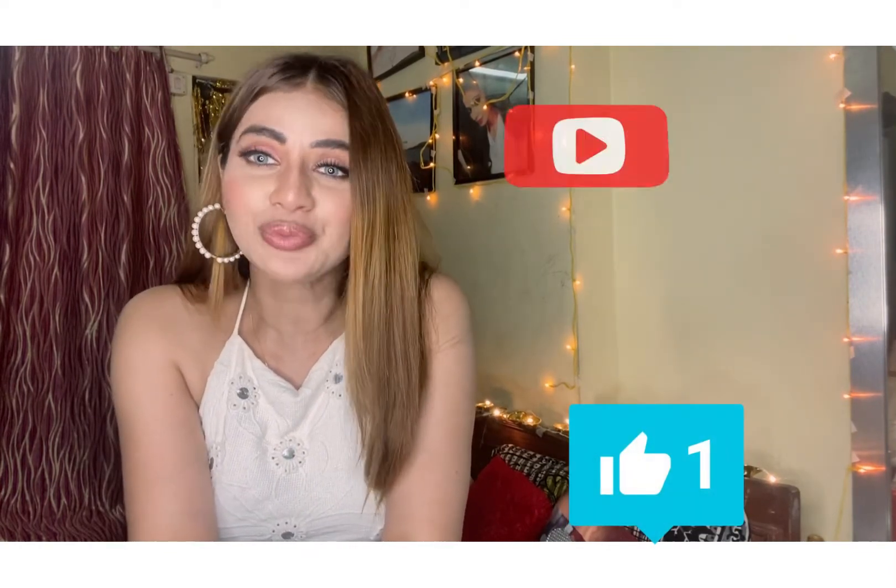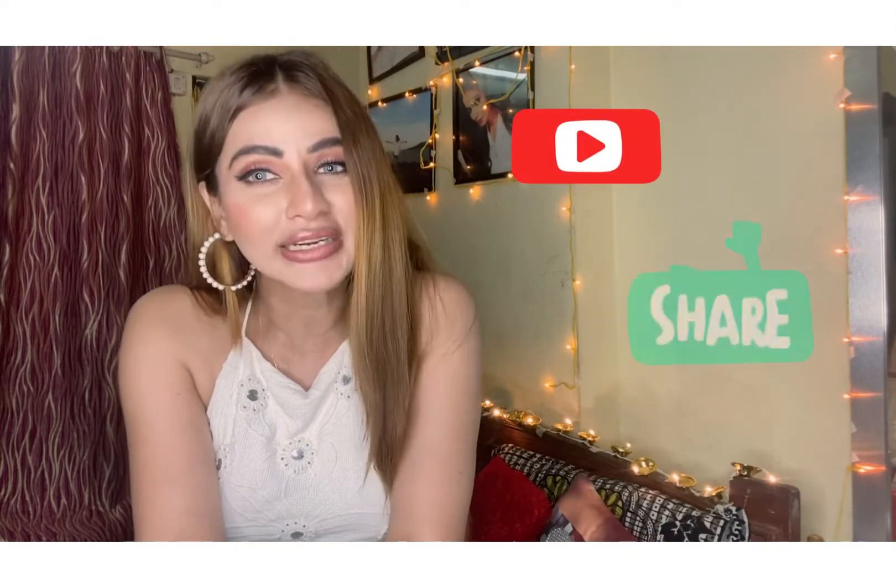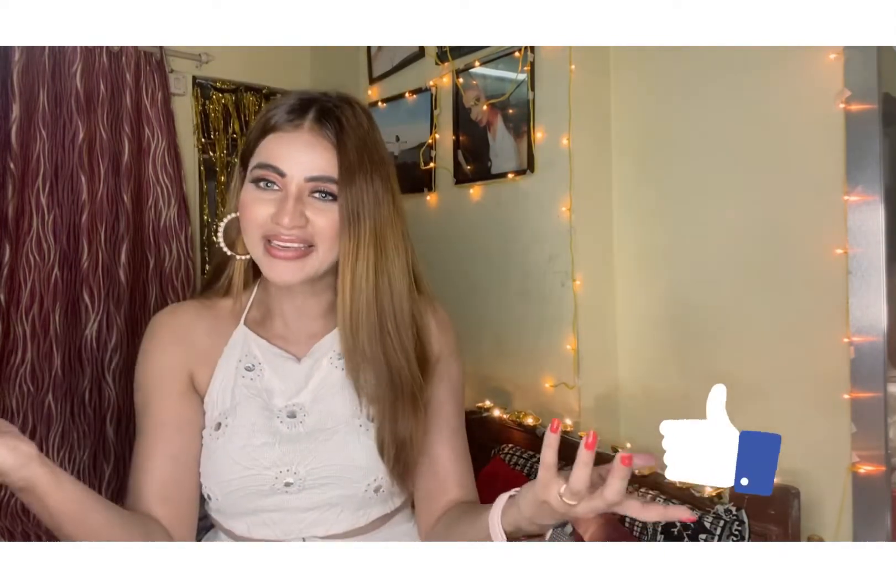And that brings us to the end of my video! I hope you liked it. If you did, please subscribe, comment, share, and like. I'll see you in my next video coming very soon — till then, bye bye, take care, have a good night, love you all!